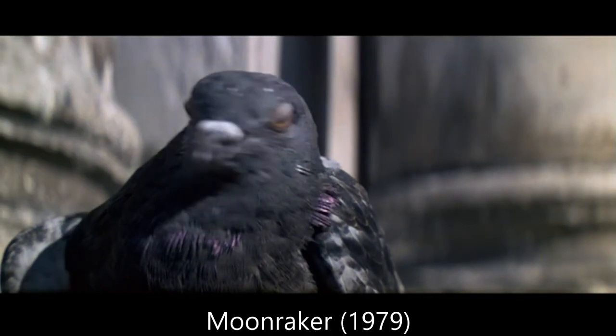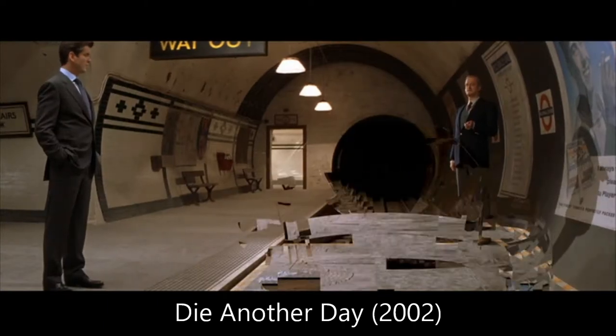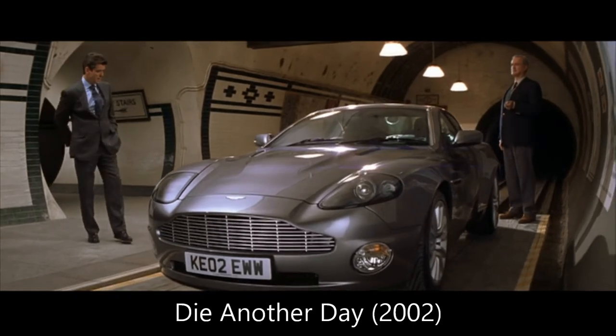The only salvation to this whole thing was the pigeon doing the double take. That saved the scene. Other than maybe the disappearing car — the Vanquish in Die Another Day — that's another one of my least favorite gadgets, but the gondola is tough to take.